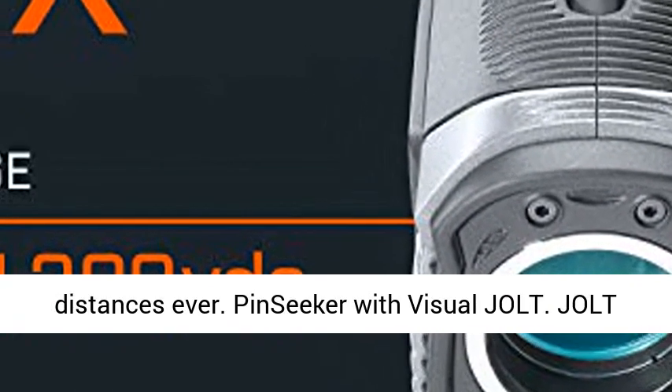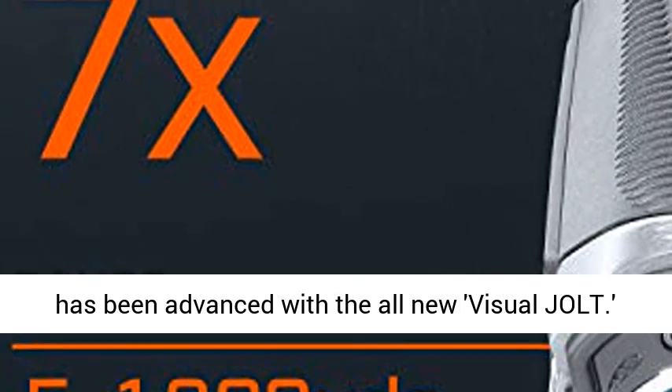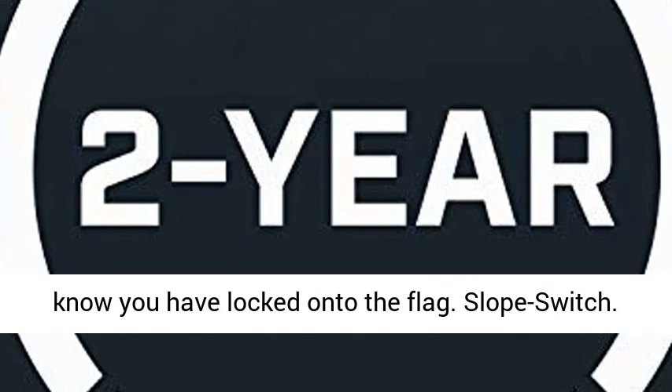Pin-seeker with Visual Jolt. Jolt has been advanced with the all-new Visual Jolt — a red ring now flashes as Jolt vibrates to give the golfer even greater feedback and confidence to know you have locked onto the flag.